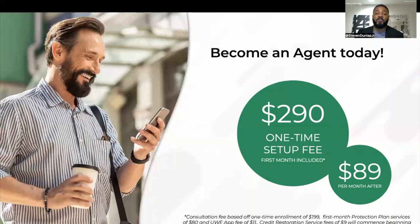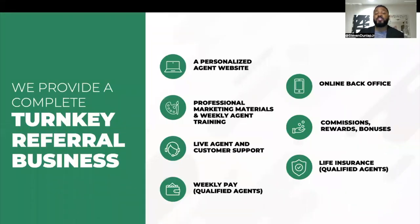To become an agent, it's just a one-time fee of $290. You spend that once, and then it's $89 a month to maintain your business. We give you everything that you need, because I know what you're thinking — would you guys help me? This is a complete turnkey business; we got your back. When you get started, we're going to give you everything you need from day one. You're going to get your own personalized website, access to professional marketing materials created by our company, access to weekly agent training. You're going to learn from the top income earners inside our company to teach you how to win as well. You have live agent customer support, so if your clients have questions, our customer support is here to help them — you don't have to take on that burden.